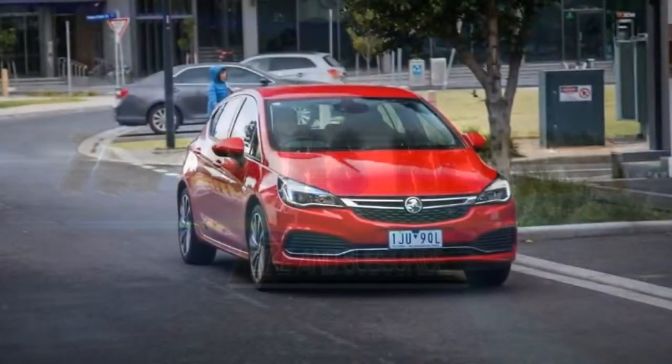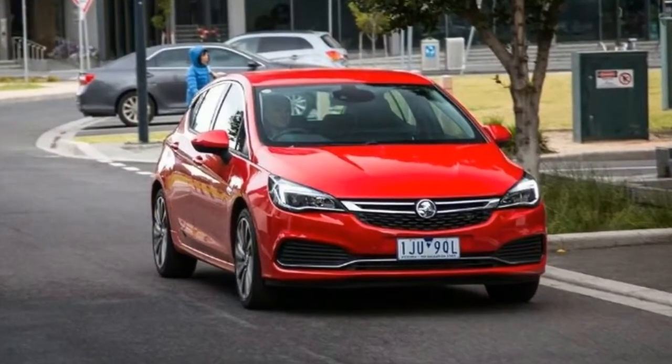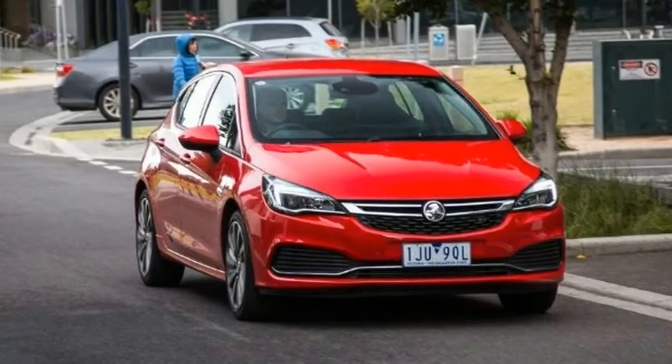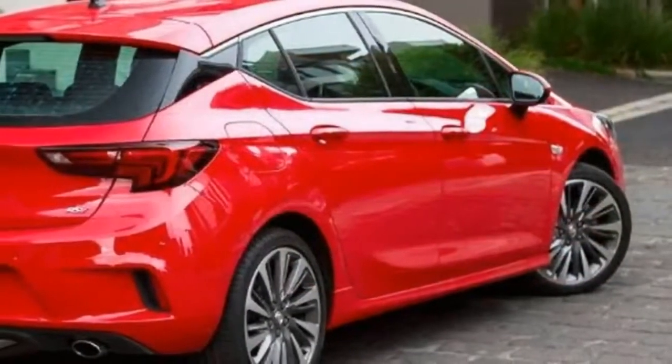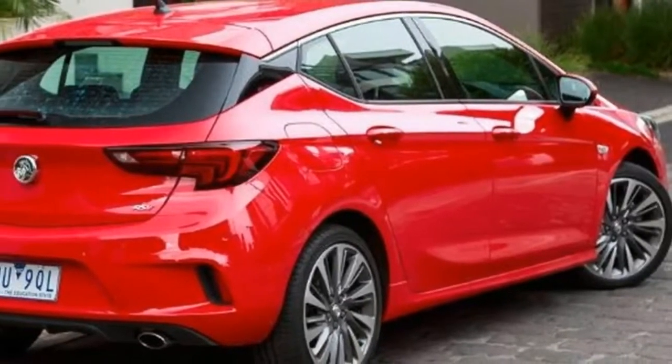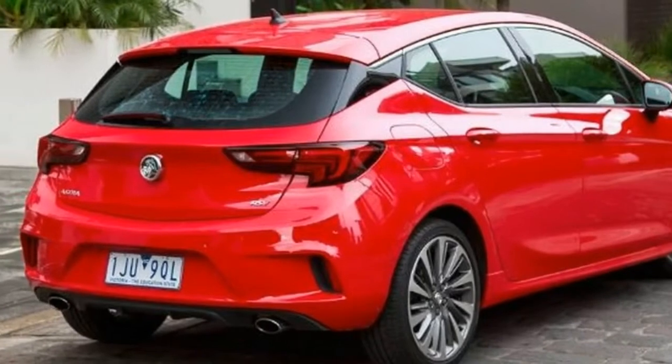Life as Holden's go-to small car hasn't always been easy. First it was the Astra, then the Nova, then the Astra again, then the Viva, then the Cruze, and now the Astra once more. But is the latest iteration now the greatest?